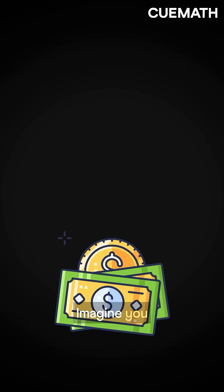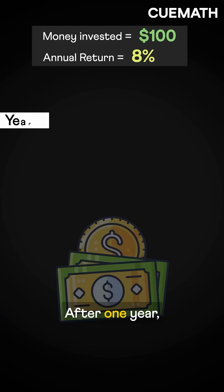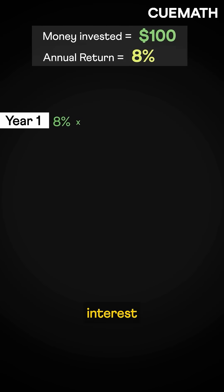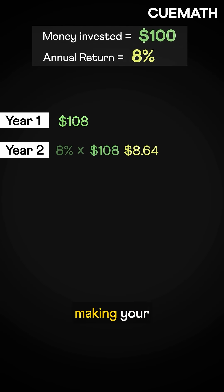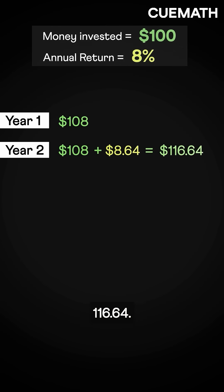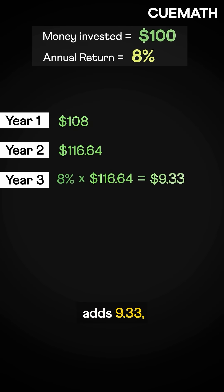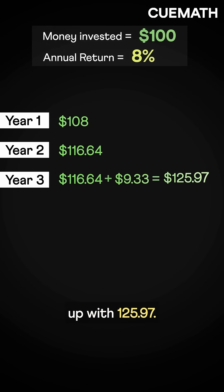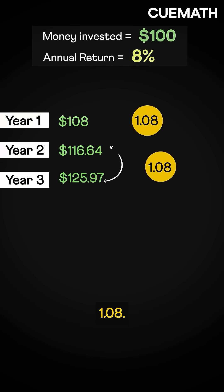But why is it true? Imagine you invest $100 at 8% annual return. After one year, you earn 8% interest on $100 — that's $8, so now you have $108. Year 2, 8% on $108 gives $8.64, making your total $116.64. Year 3, 8% of this adds $9.33, so you end up with $125.97. Every year, your money grows by a factor of 1.08.